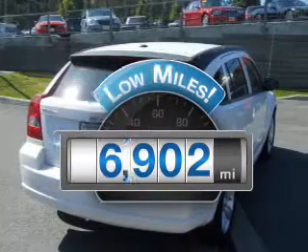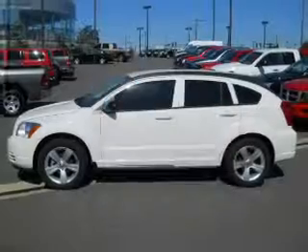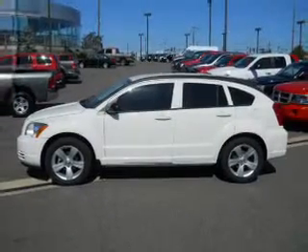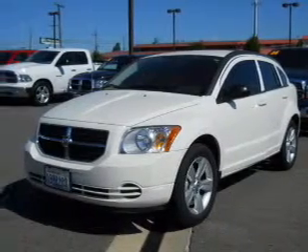Low mileage is an important factor in your purchase, and this vehicle delivers a low odometer reading. With an efficient four-cylinder engine connected to a smooth-shifting automatic transmission, stand out from the crowd with premium wheels.